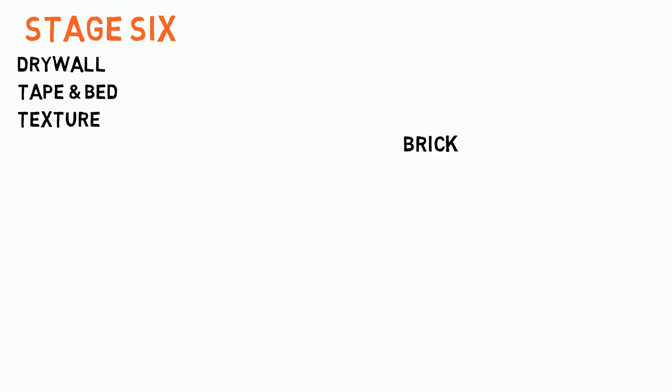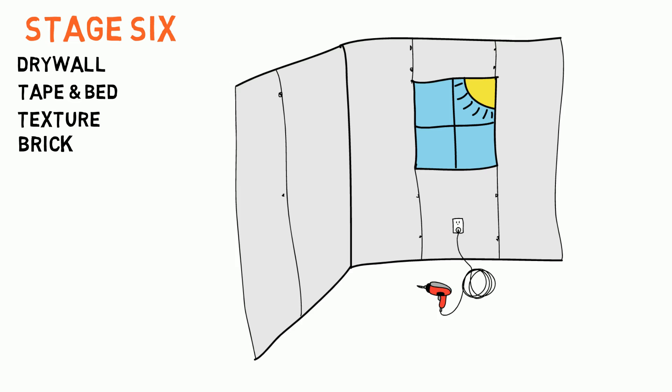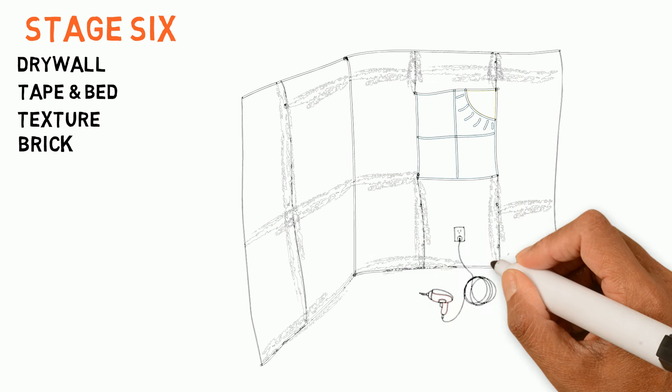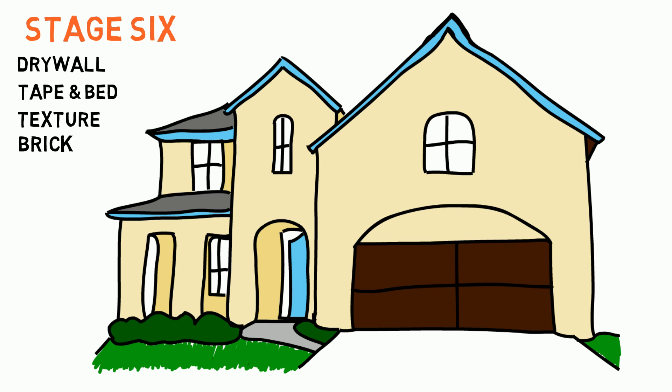Stage 6: Drywall, Tape and Bed, Texture, Brick. Once all the behind-the-wall insulation is complete, it's time to hang the drywall. This is when the home starts to take shape as rooms can now be easily defined. Once the drywall has been hung, the seams have been taped and bedded, and texture will be applied to the walls. While this is being completed on the interior, the exterior brick and stone masons and siding installers will also be hard at work to complete the outside of your new home.